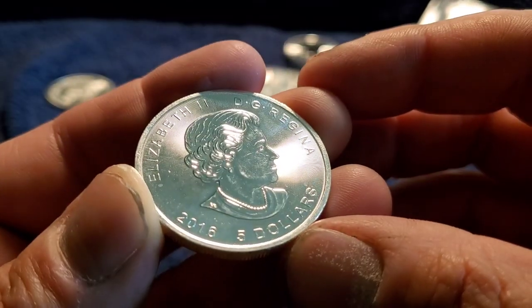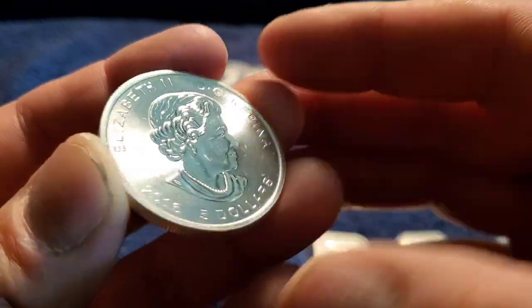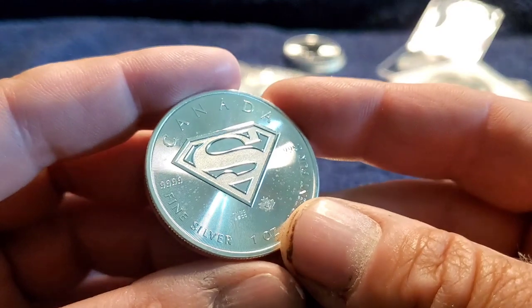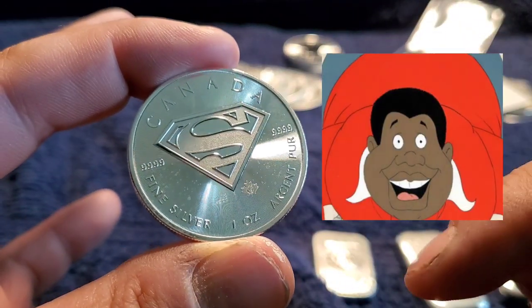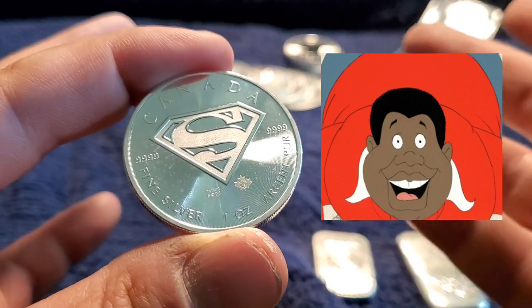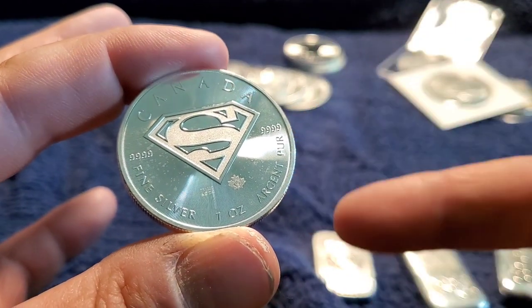Oh, this is a 2016 but same design, everything's all the same. Oh, this is the Superman one — yes! That's why I got this one, because my last name's Super, gotta have a Superman.